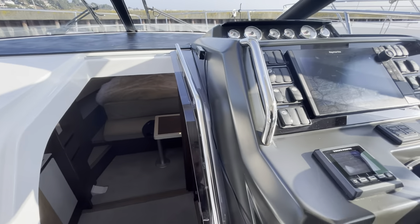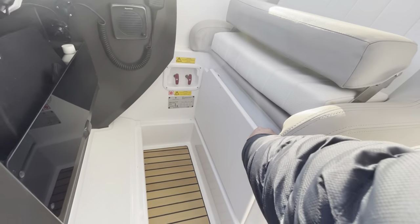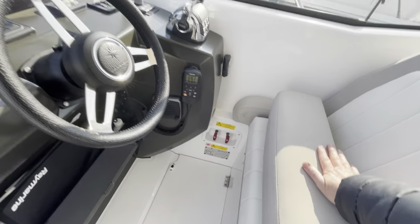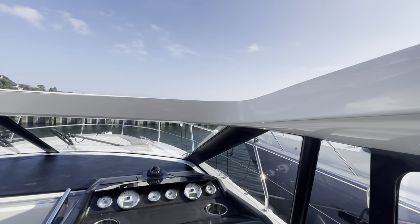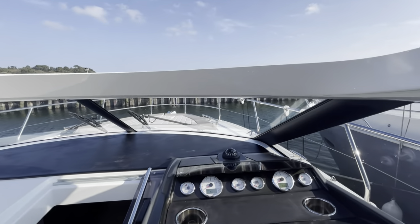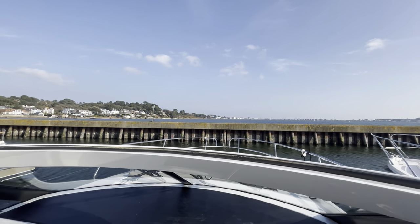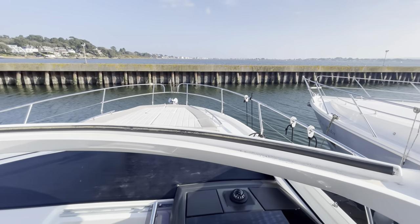One other feature I want to show you here at the helm position — I think this is a very clever idea. The bolster seat just slides back and then if you open up the sunroof, you can stand on this step and look straight over the windscreen, giving really good visibility when coming in and communicating with the crew. That's about spot on — ideal.